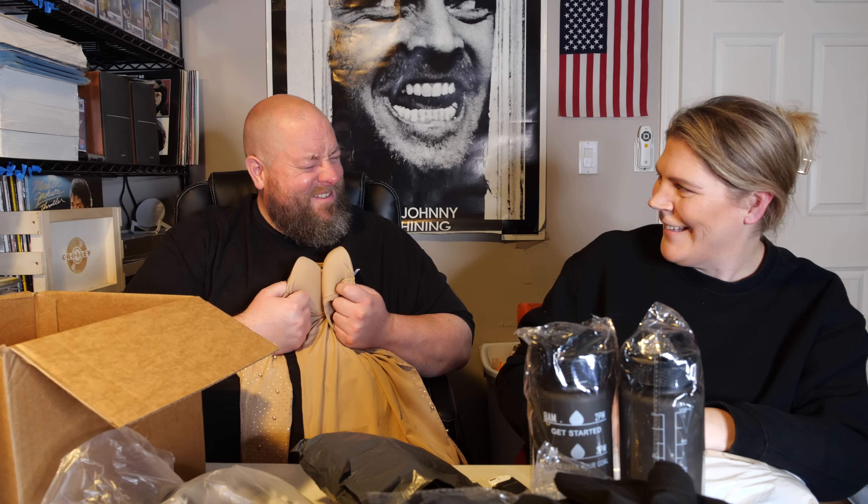Should I put it on? Should I? I think you should. I think you should.